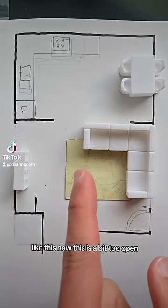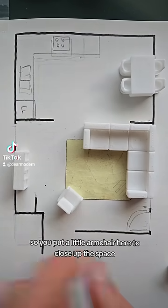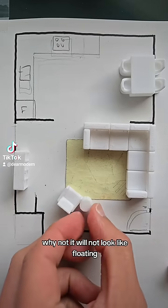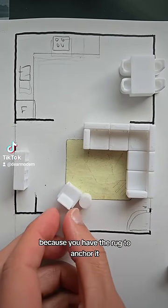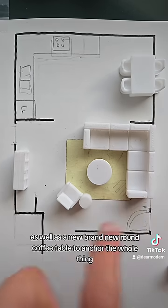Get a much bigger rug to create a more generous living space. Now this is a bit too open — you feel a bit exposed — so you put a little armchair here to close up the space, maybe with a little side table. It won't look like it's floating because you have the rug to anchor it, as well as a brand new round coffee table to anchor the whole thing.